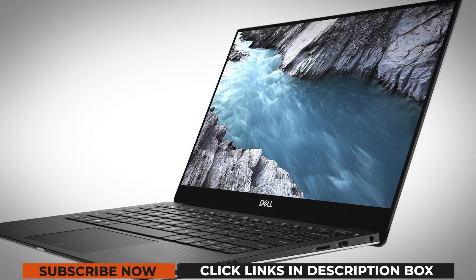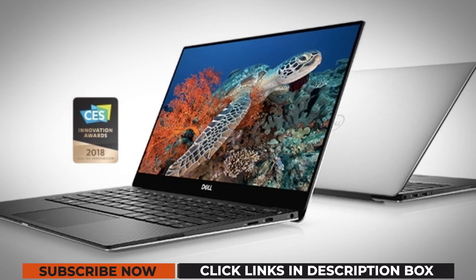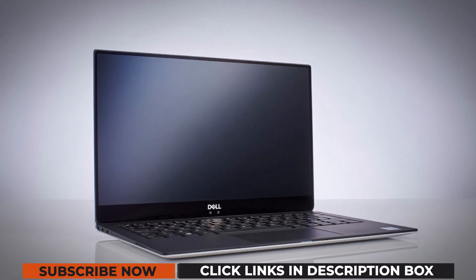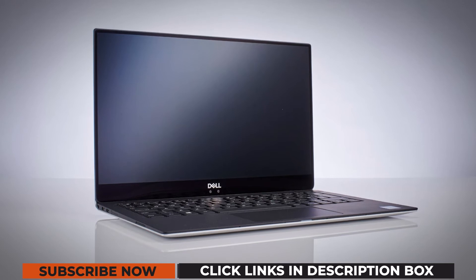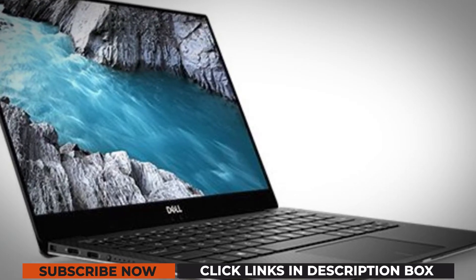The screen size of 13.3 inches with a 4K display at 3840 x 2160 resolution is stunning. The color depth and contrast are gorgeous. This means that you can watch high-resolution movies and play games on this machine with ease.